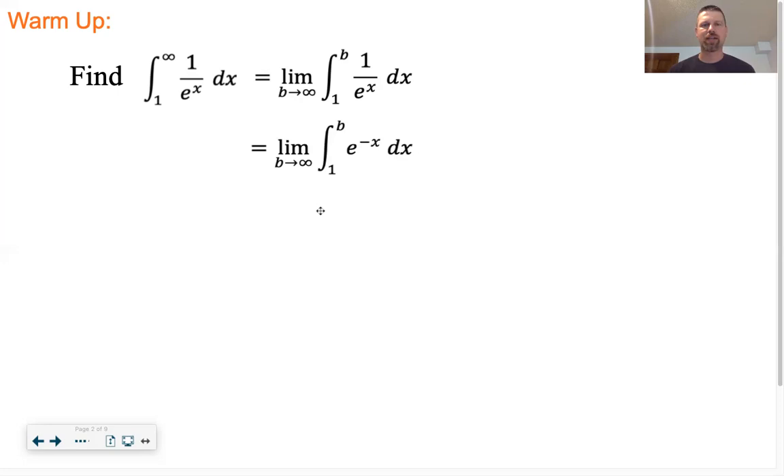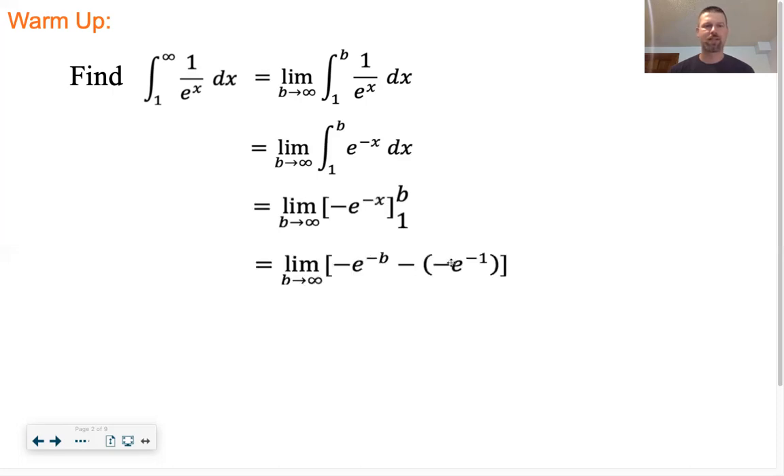The antiderivative of e^(-x) is -e^(-x). I'll evaluate from one to b - plug in b and plug in one. Now I need to find the limit as b goes towards infinity. I'll switch back to algebraic form, and as b goes towards infinity, this part goes towards zero. So this improper integral converges to 1/e.